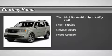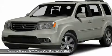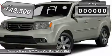The 2015 Pilot. Optimal utility. Indulgent interior. Powerful performer. You'll be ready for almost anything in the Honda Pilot, and it's priced below $45,000.